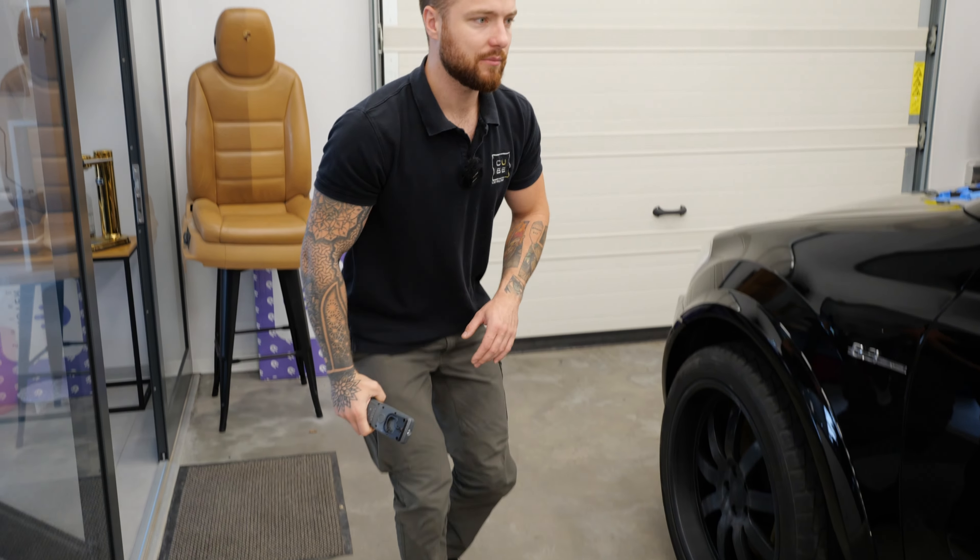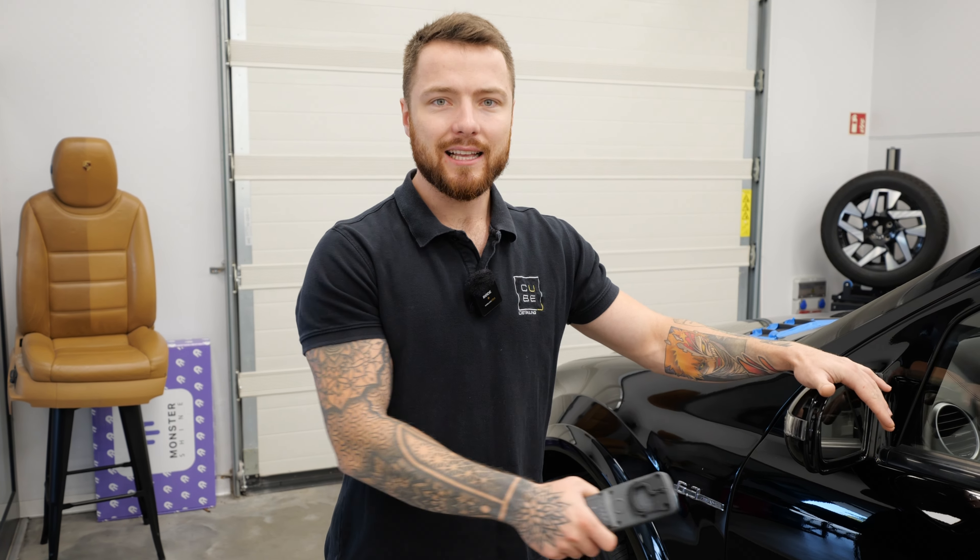Wnętrze – taka podstawowa robota, tam nie będziemy się skupiać. Natomiast jeżeli chodzi o tego ML-a, na tym również nagramy sobie odcinek, jak przeprowadzić wieloetapową korektę lakieru – ale to będzie do serii warsztatów Honey Combination.